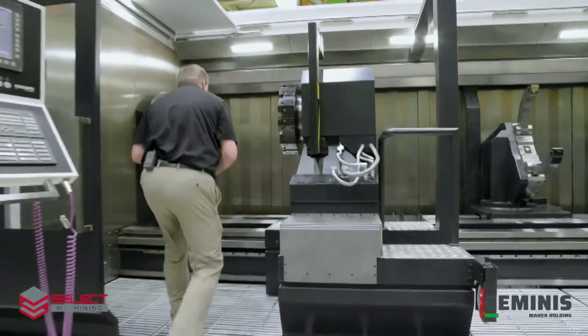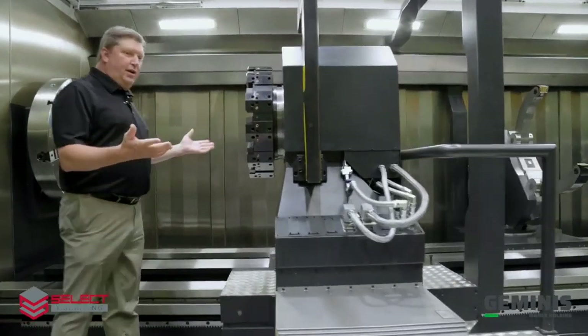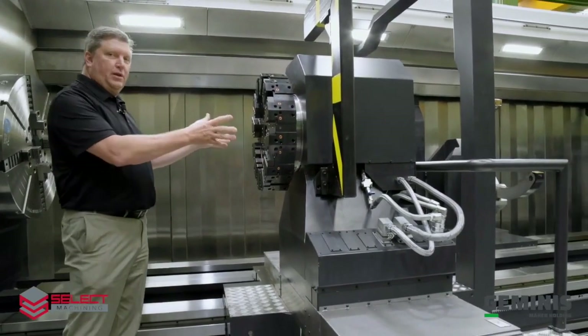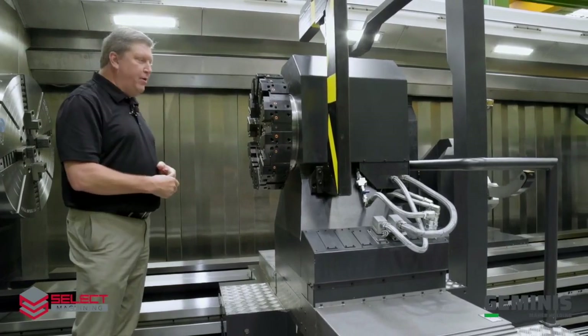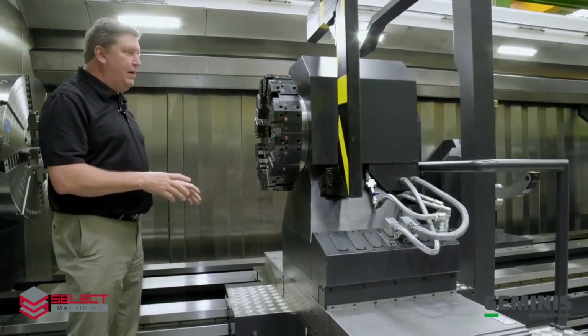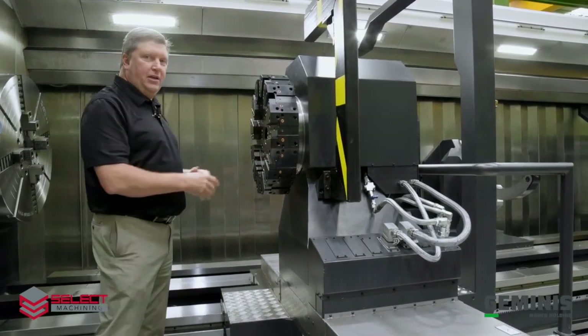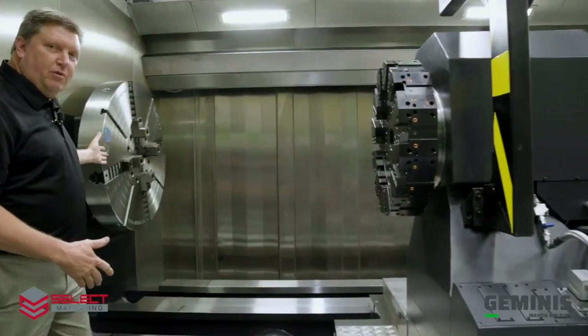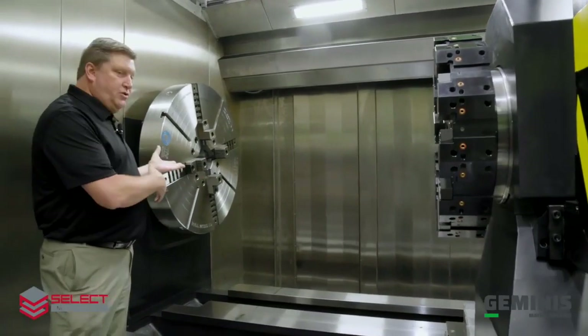Ergonomically, when you're looking at a machine with 1.8 meter swing, typically the tooling is not as convenient to the operator — typically the tooling is way in the back. On this machine, the operator has very good access to changing tools as well as very good access to the work piece and the work holding.